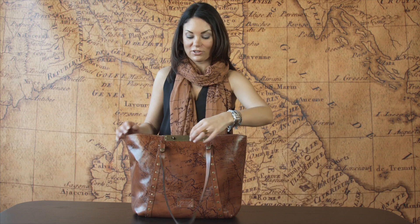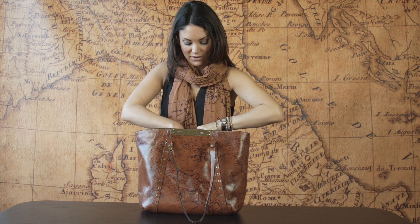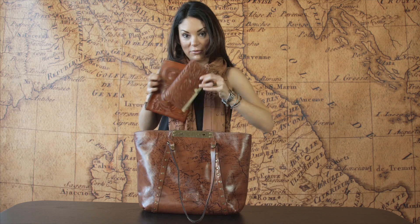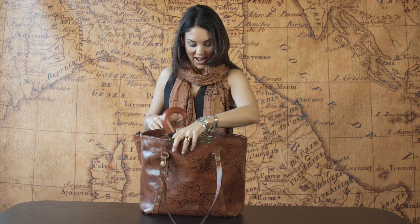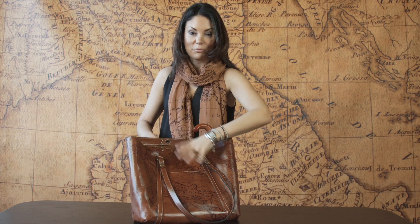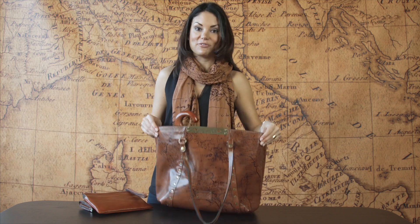This item is great because you can fit your life in it. Today I have inside my laptop, my wristlet, my wallet, an umbrella, and I even have a slip pocket in the back for my phone. This is an essential item and I think everybody needs it in their wardrobe.